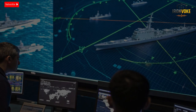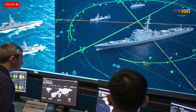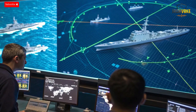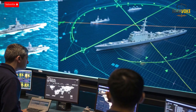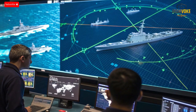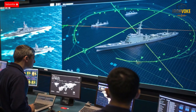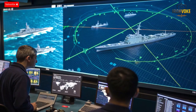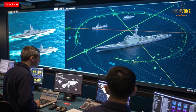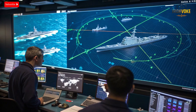Such integration ensures layered defense — a concept where multiple lines of protection overlap. Combined with Israel's Iron Dome at sea and Barak interceptors, MF-STAR enables a truly multi-dimensional shield. Beyond combat, it's also valuable for search and rescue operations, maritime patrols, and humanitarian missions, allowing ships to detect vessels or aircraft in distress across vast areas. Simply put, MF-STAR is the digital nervous system of Israel's modern navy.